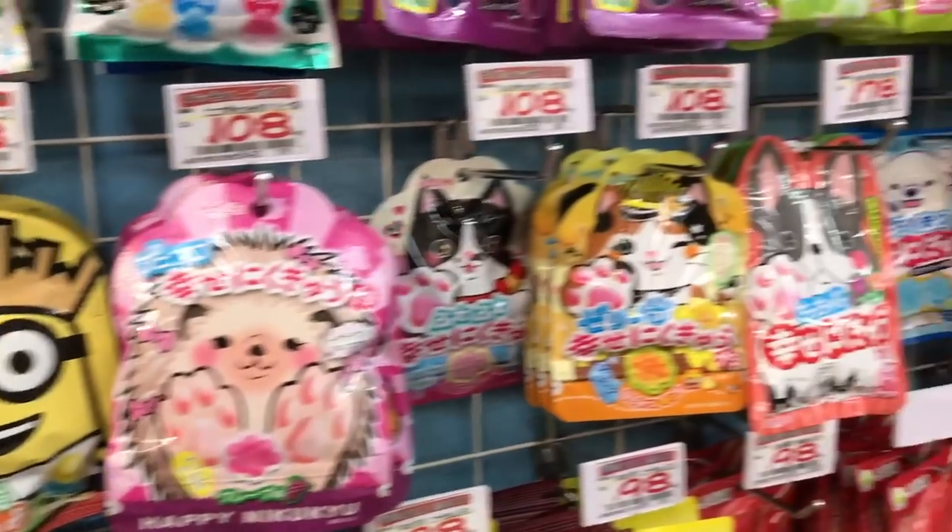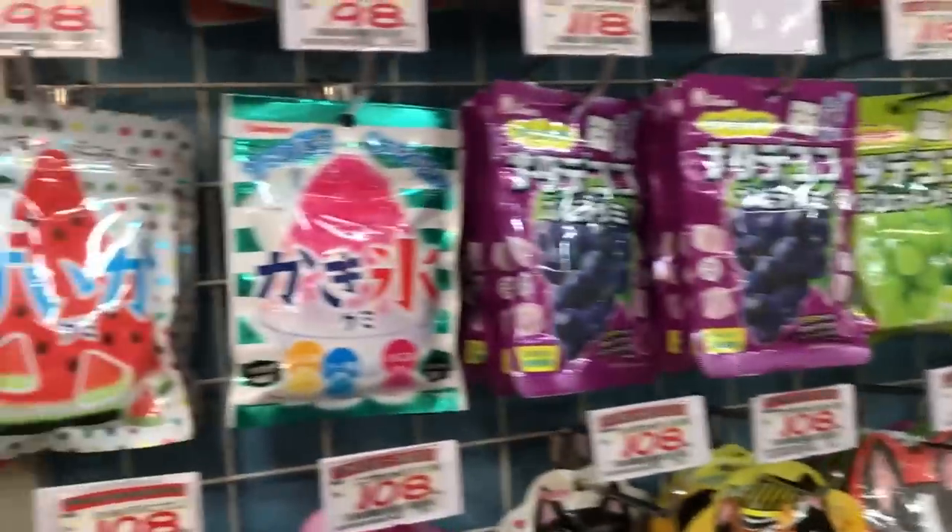Hi guys! My name is Marie and welcome to Maiko Mario! This video is going to be all about Japanese snacks, and I'm going to show you some of the things I got last time I went to Japan.